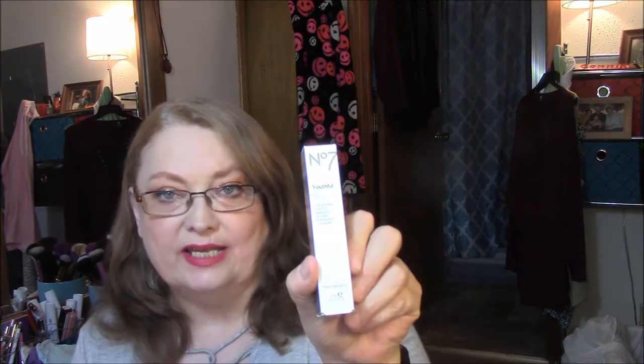The next thing I got was No. 7. I did tell you that I had ordered the serum last week and the eye cream I was going to order in my Ulta haul, but then I thought I got a better deal there. So with the 20% off plus buy one get one 40% off, I got the No. 7 Youthful Eye Serum. It targets key signs of aging for younger-looking eyes in four weeks, and everything is hypoallergenic.